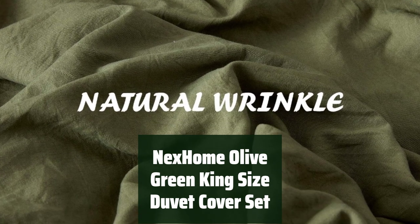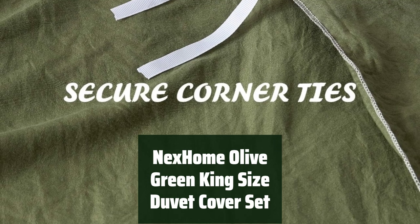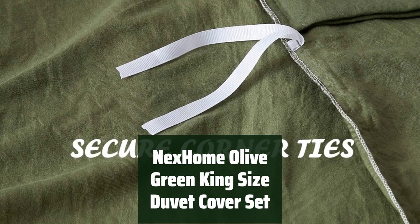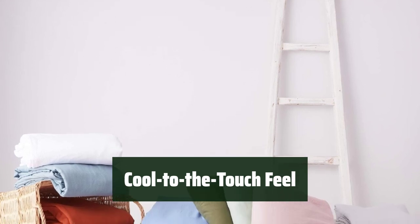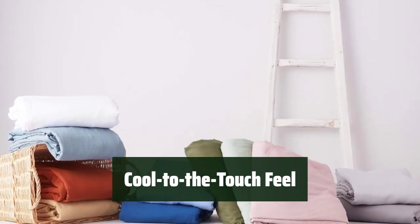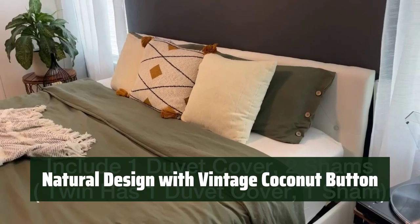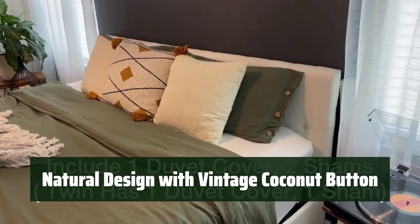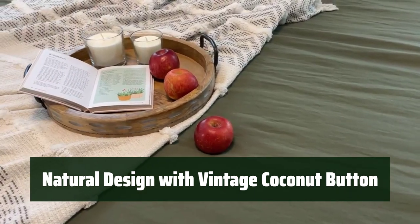Number 2. Experience the luxury of high-quality microfiber material that is breathable, fade and pill-resistant, and stonewashed for ultimate softness. Enjoy the cool-to-the-touch feel of this duvet cover set, making it easy to layer with your favorite blankets and pillows for a comfortable night's sleep. Add elegance to any bedroom with the natural design and vintage coconut button, perfect for a touch of vintage charm.